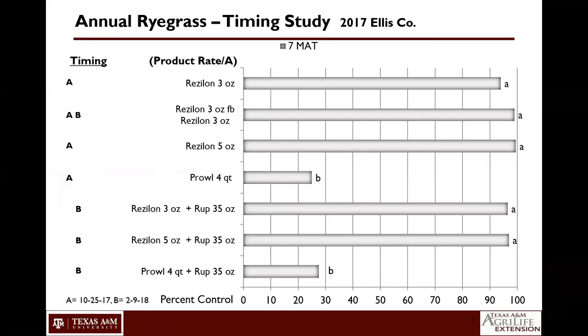As we progressed year after year evaluating this product, we started to refine the treatments and hone in on the potential use rates. We also looked at whether sequential applications could extend the level of control, because weeds aren't just coming up at one time. Annual ryegrass isn't just germinating in the fall and done — crabgrass or sandbur can have multiple flushes over the length of the season. So we evaluated whether we could extend residual over time by splitting up these applications.